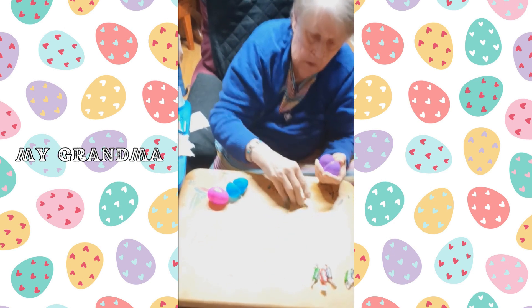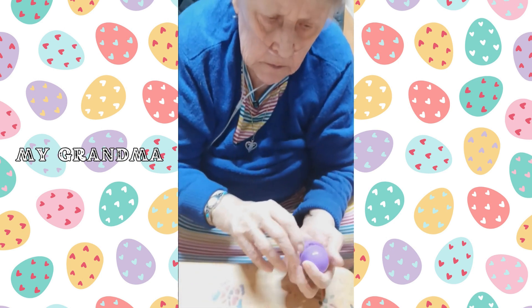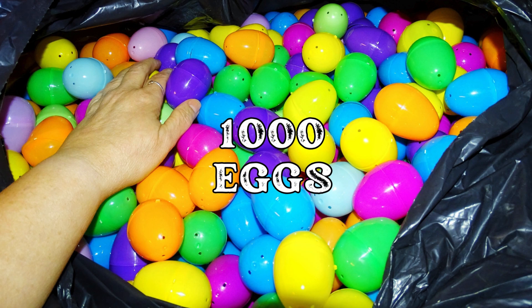Every candy-filled egg is a symbol of community and togetherness and reflects how simple acts of kindness can bring a little bit more joy to the world. As my mom always says, the greatest gift you can give is your love and your time.